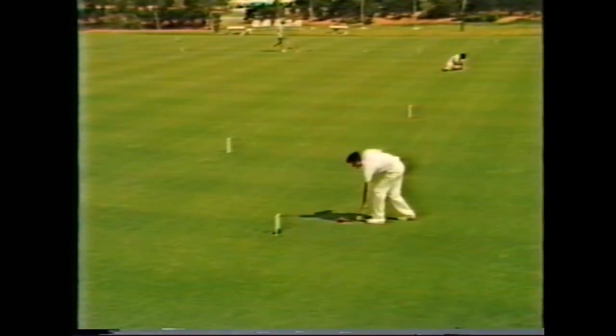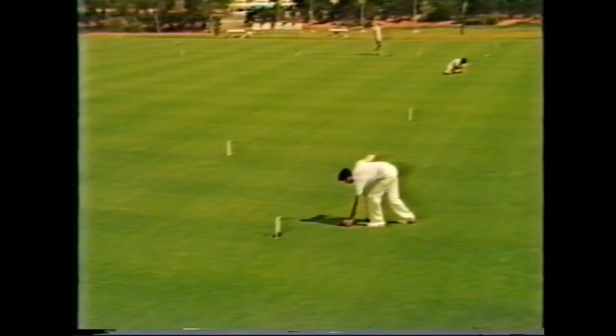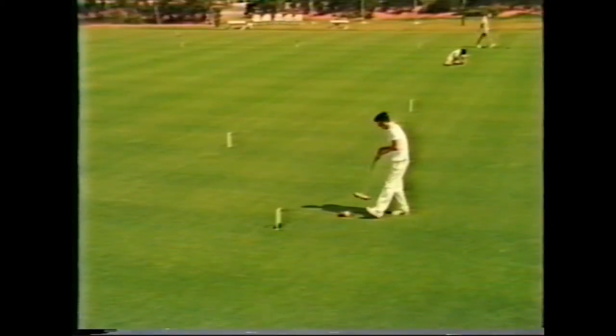Now I'm going to send the red down the field towards the fourth hoop, but not all the way there — just about halfway — and stay very close to black.